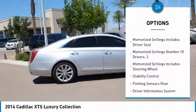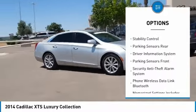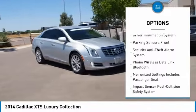Stability control. Traction control. Remote engine start. Cruise control. Suspension control magnetic. Airbags. Front knee.